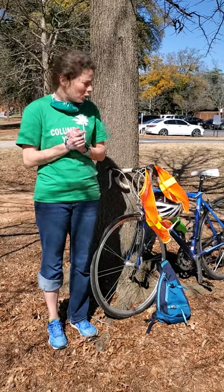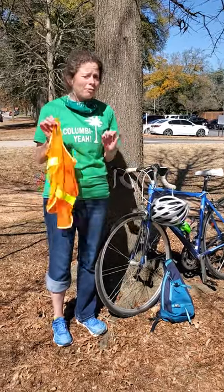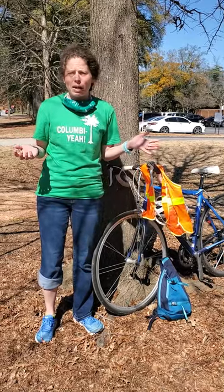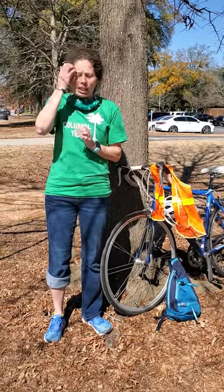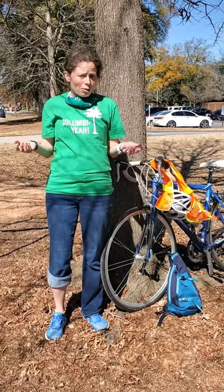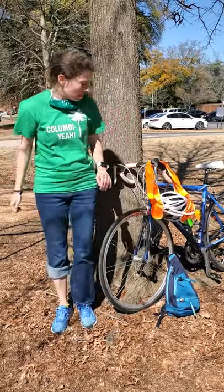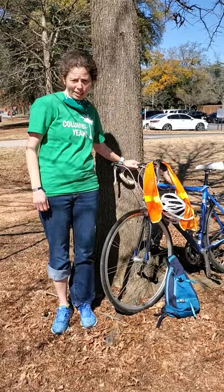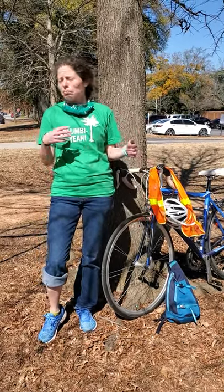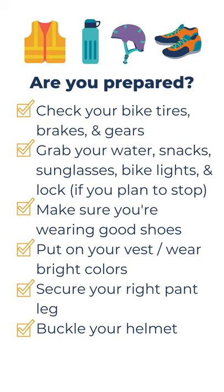After you've taken a look at your bike, you want to make sure you've remembered all your extra gear. Do you have your helmet? You have either a vest or something bright that you can wear on your travels today, because we want to make sure that motorists can see you. You also want to check your pants legs — if they're a little bit loose, the gear on the side of your bike might catch your pants legs and cause you to fall or cause damage to your bike. Make sure to roll up your right pants leg so that doesn't happen when you start riding.